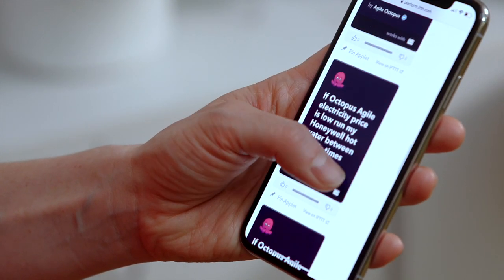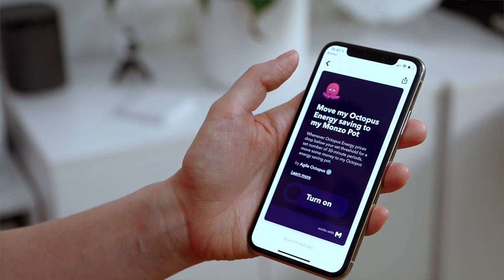If you're a Monzo customer, why not use IFTTT to pay the savings from your Agile Octopus tariff into a special Monzo pot?